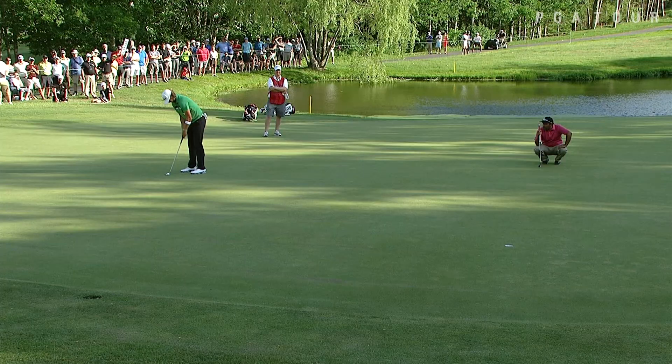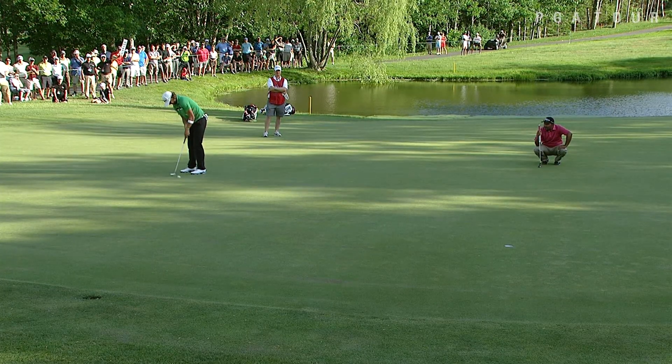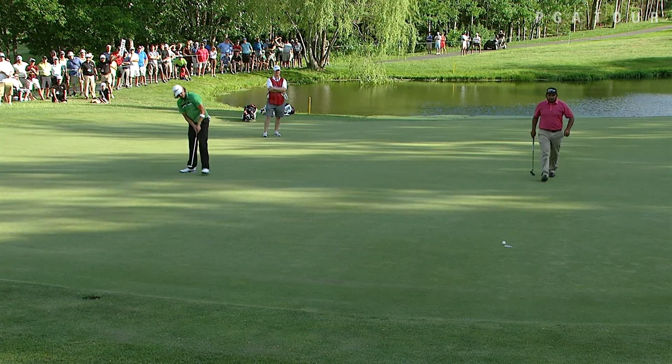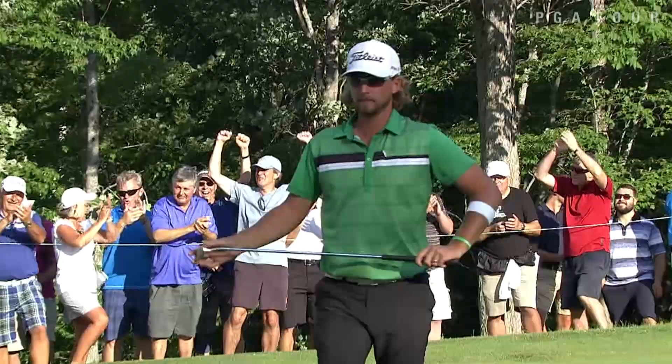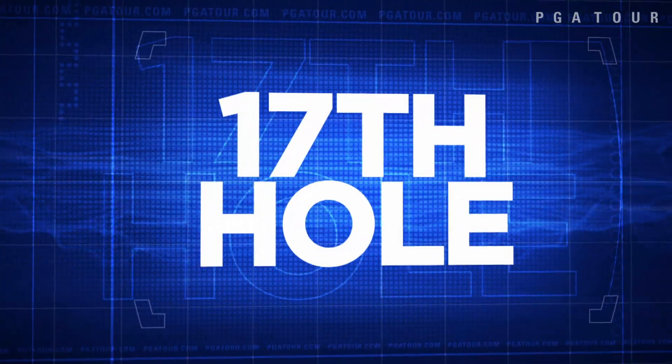Which means he has opened the door for Canadian Roger Sloan. The whole nation was behind him this week. Golf Channel reporting that all week long he had a ton of supporters. Take a look at the fans behind him — people loving Roger Sloan out there this week. That was his birdie on 14.